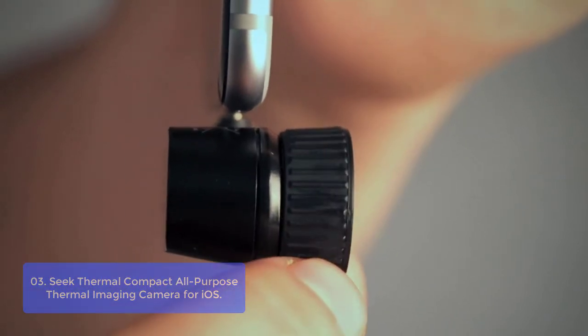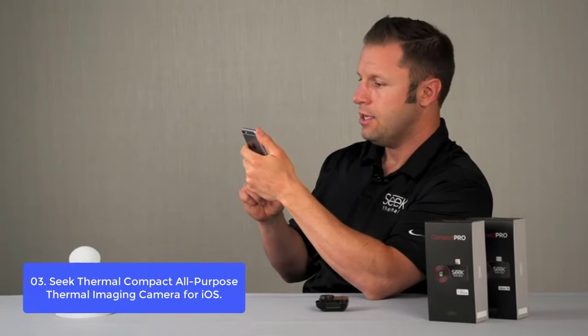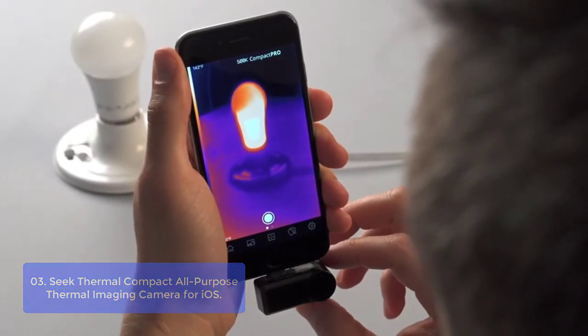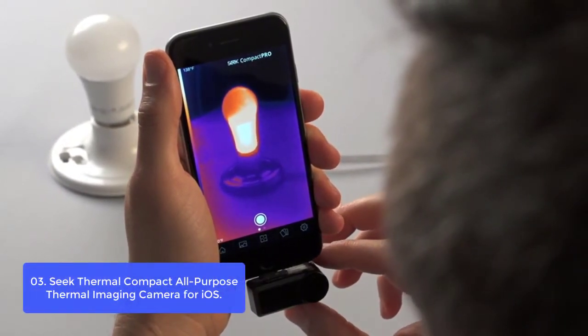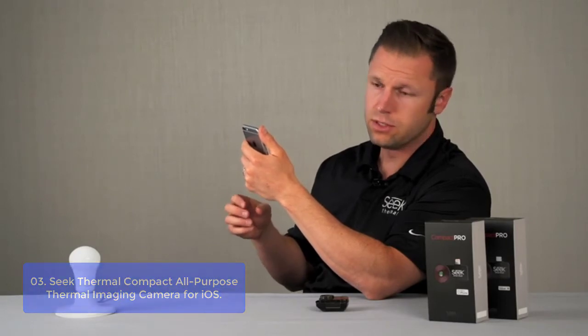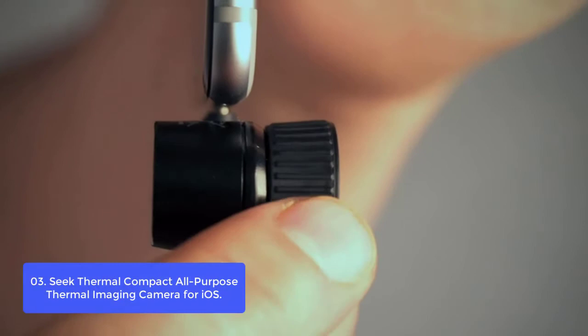Seek Thermal Compact — All-Purpose Thermal Imaging Camera for iOS. The Seek Thermal Camera offers you the ability to find your cat hiding in a hedge, spot where heat is escaping from inefficient insulation, trace a water leak across a wall, know where a frying pan or grill is too hot or cold, or find objects floating in the water off a boat at night. The possibilities are literally endless.